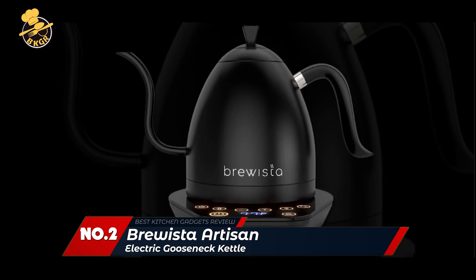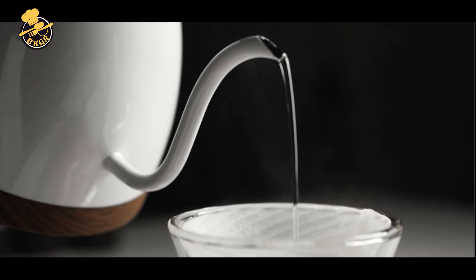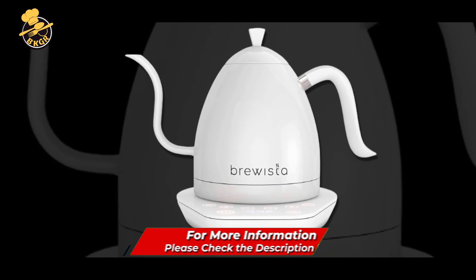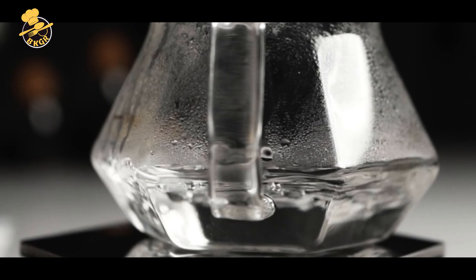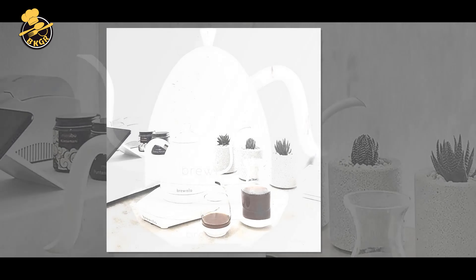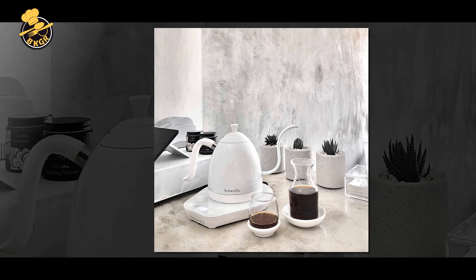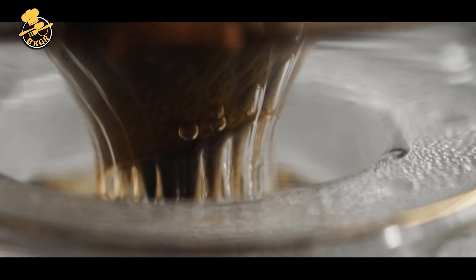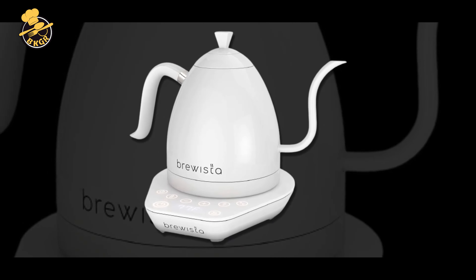Number 2: Brewista Artisan Electric Gooseneck Kettle. The Brewista Artisan Electric Gooseneck Kettle is an excellent choice for coffee and tea enthusiasts who want a precise, easy-to-use kettle for pour-over brewing. The gooseneck spout is designed for slow, controlled pouring, and the LCD panel allows for accurate temperature selection with flash boil and keep warm settings. The digital temperature control enables precise selection between 104°F and 212°F, ensuring optimal extraction and flavor.